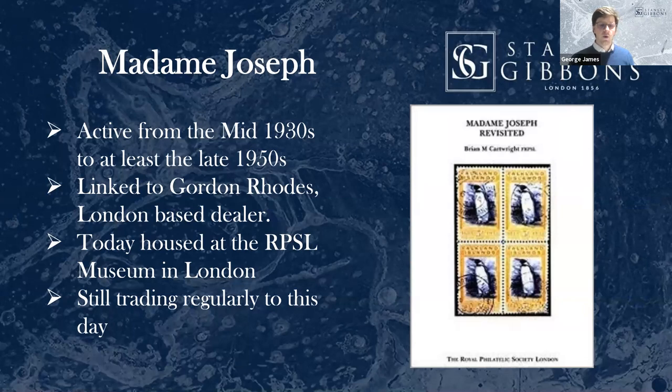It all came out in the end. Luckily today these cancels are safely off the market in the RPSL museum here in London. The problem though for the market is that they still trade regularly to this day — still often seen.